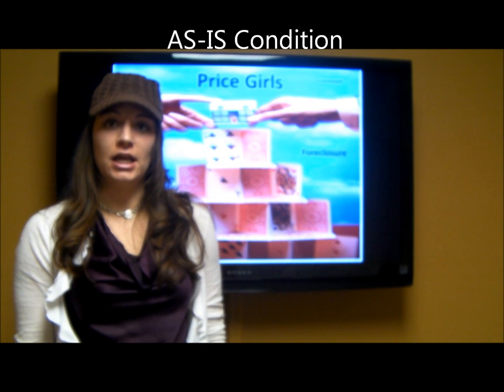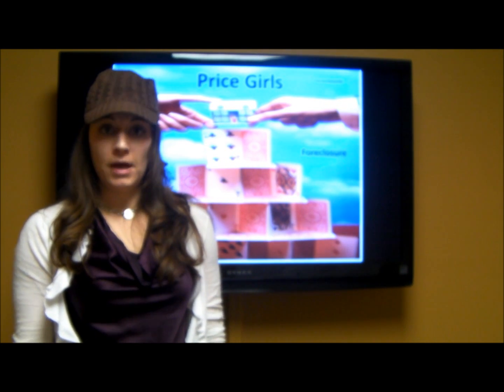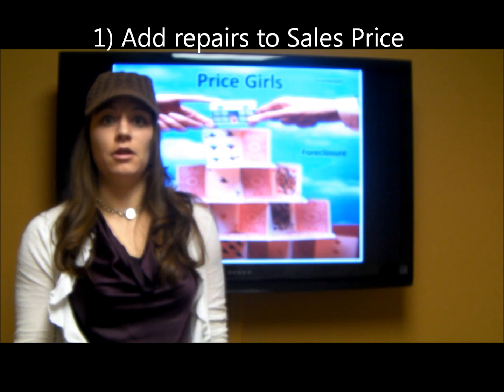If you have a home inspection and have repairs that need to be done, here are three scenarios to consider when it comes to repairs. The seller could make the repairs; however, they could add it into the sales price of the home, resulting in lending issues somewhere down the line.